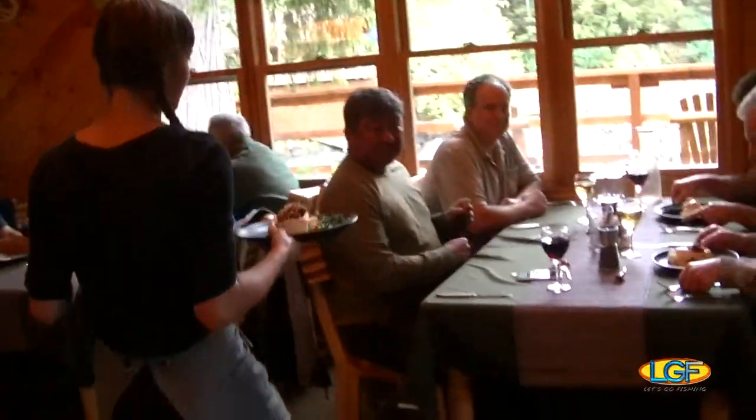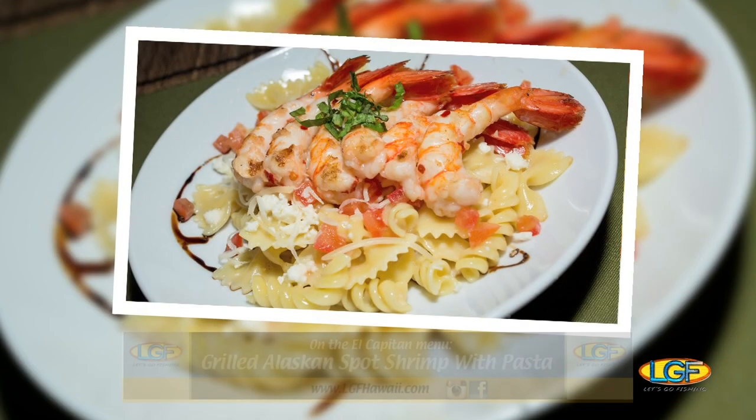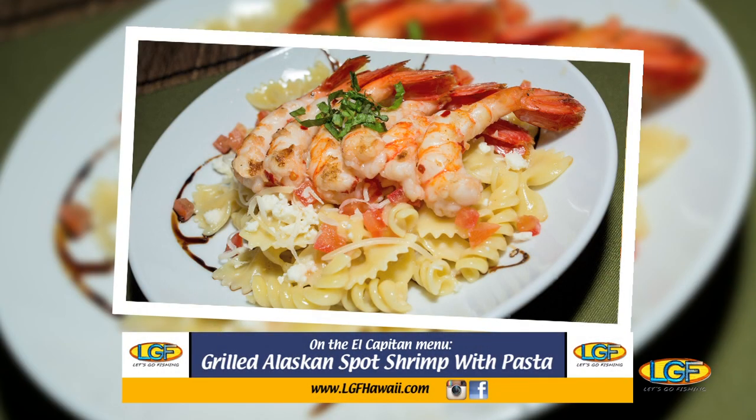Needless to say, at the lodge, the dining room is always one of our favorite places to be. And on this visit, fresh shrimp was only one of the many fantastic menu items that we were treated to.